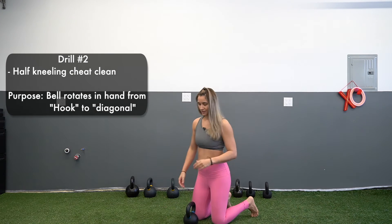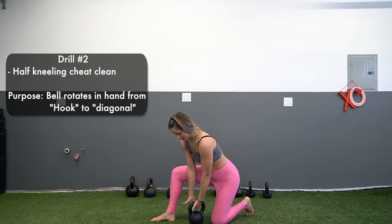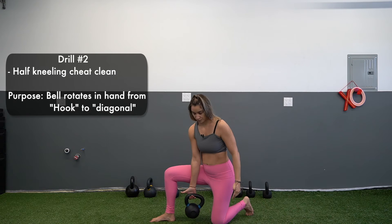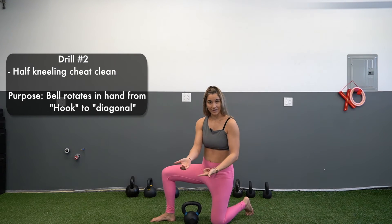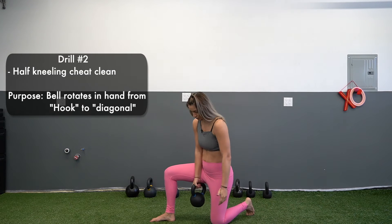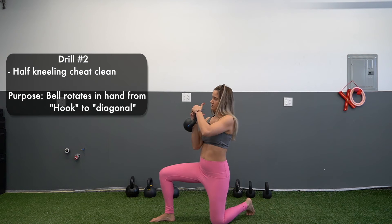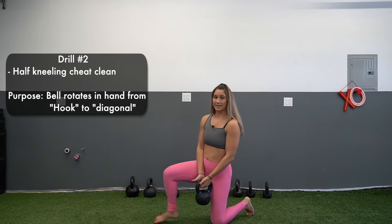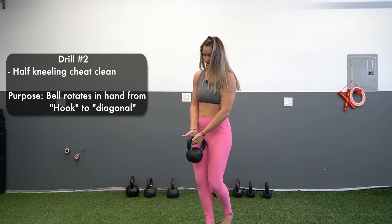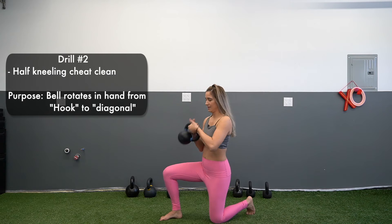To tie the drills together, do a half kneeling cheat clean using a hooked grip. The bell lies like a hook grip on your fingertips, and you never close your fist — never death grip the bell. From that hook grip position, you allow it to transfer up to the racked position.